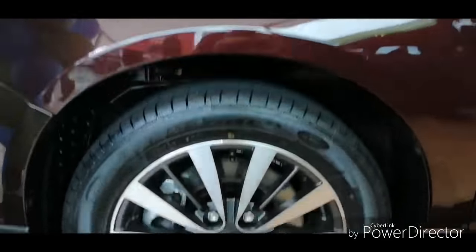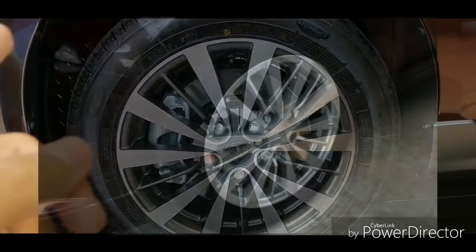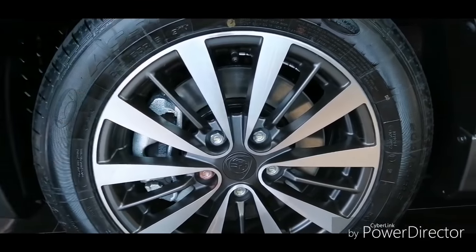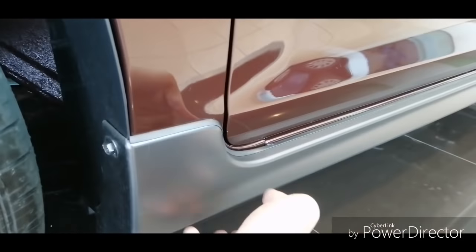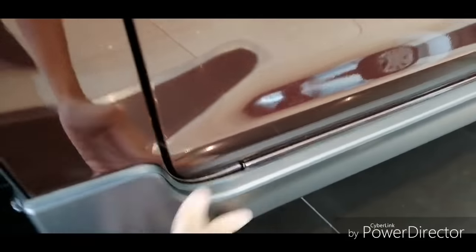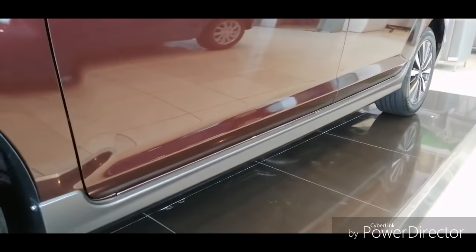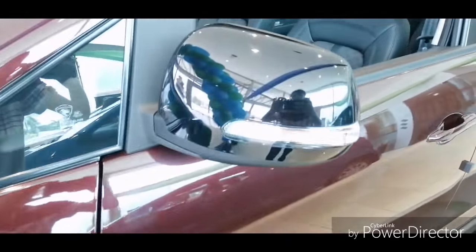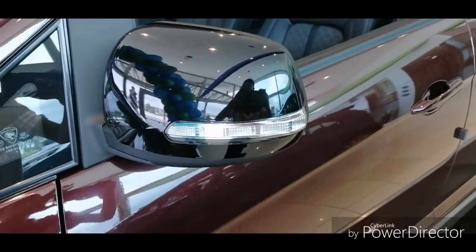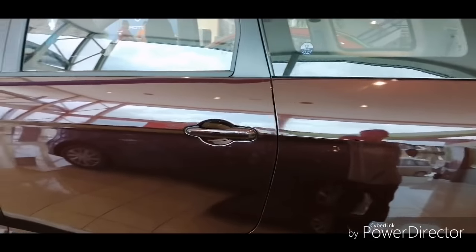The Premium spec gets a 16-inch dual-tone design rim, while the Executive doesn't get a dual-tone design but shares the same rim style. You also get a gloss grey body kit on the Premium, while the Executive doesn't get a body kit whatsoever. You also get black side mirrors with LED signal indicators.